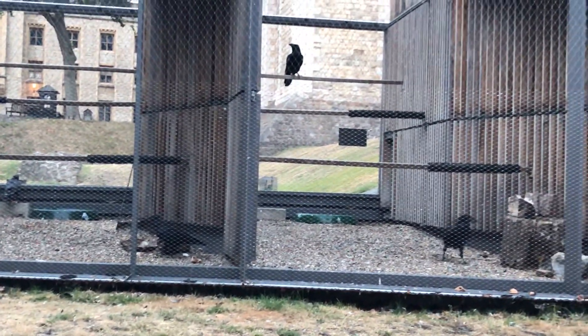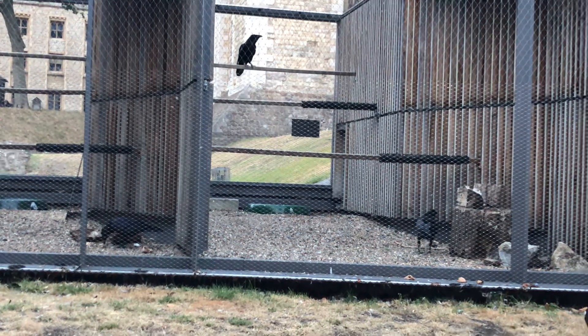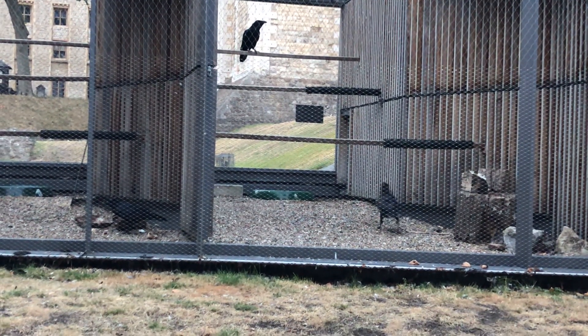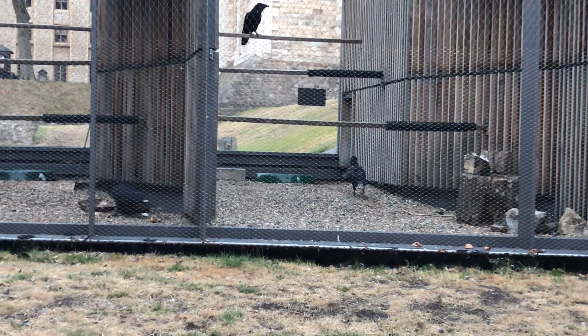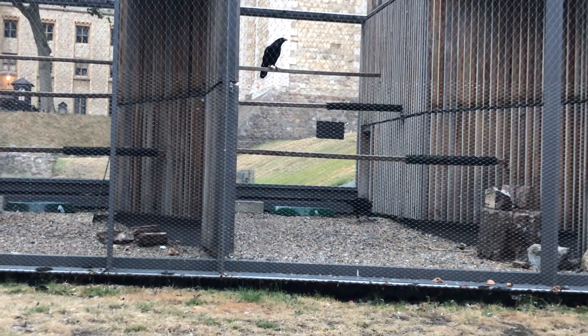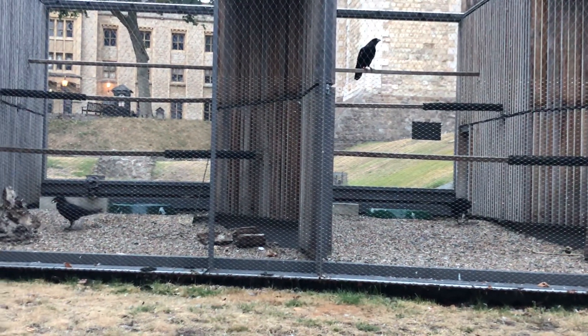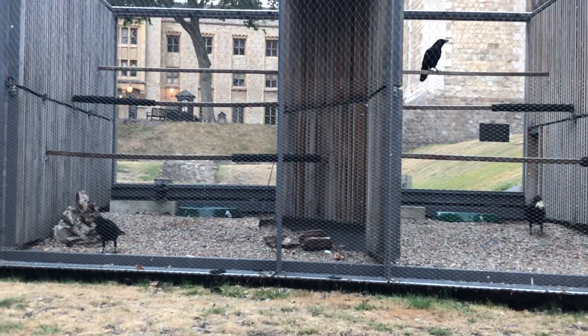That little hum noise you can hear is me just making a confidence call. They'll just be settling down now after their day.